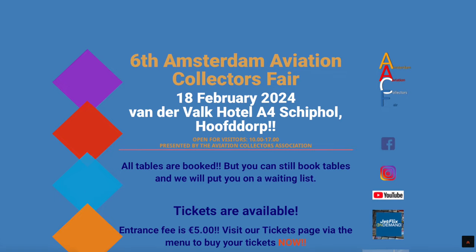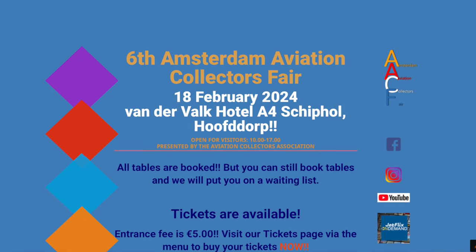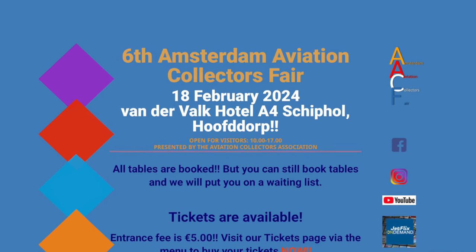I will be attending the Amsterdam Model Collectors Fair, which is happening on the 18th of February. If you are around and you see me, come say hello — I always like to interact with you guys. I hope to meet many other really cool and interesting people there so that I can bring you some lovely Scale 500 news content after the exhibition itself.